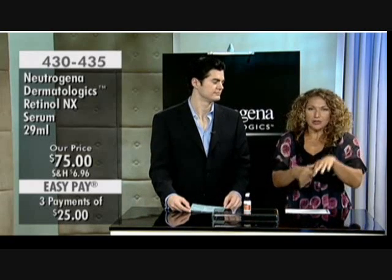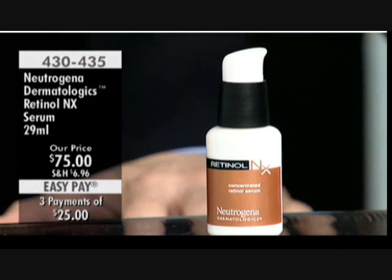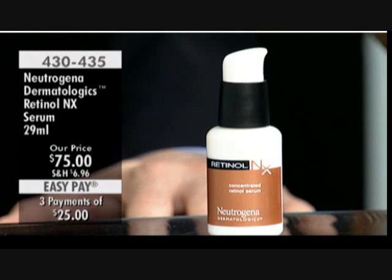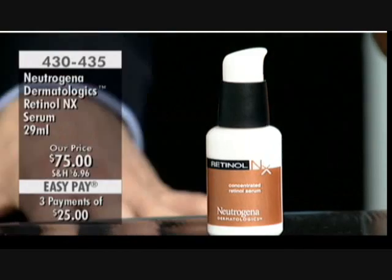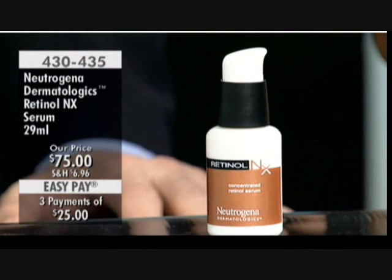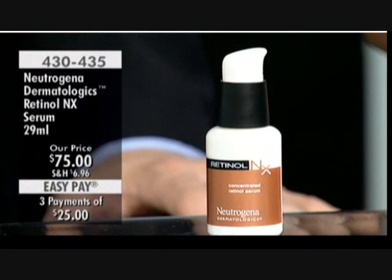At $75 you have a two-month supply, so you can pick this up for anyone in your family or a friend who complains about her skincare. The Retinol NX works whether skin is oily, combination, or dry. The serum goes to work without even needing a moisturizer on top. A pearl-size amount is enough to cover your entire face.